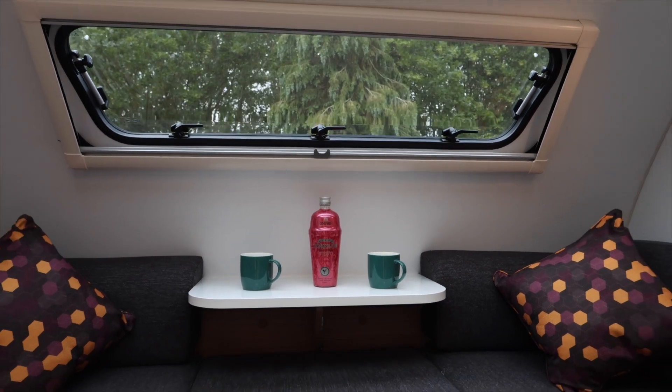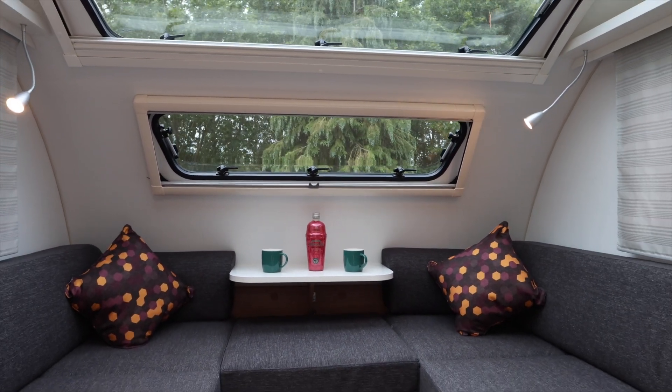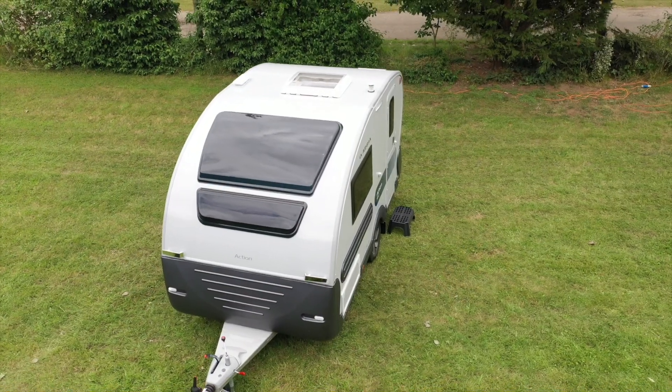A perfect tourer for two, ultra light in weight and with outstanding visual appeal. And in common with all Adrias, everything from the build to the finer points is high quality.